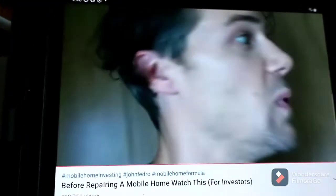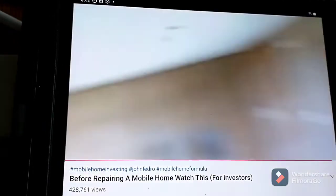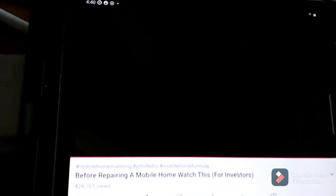The bedroom is — wow. If I just came into the home and went to this bedroom, this is not bad. Floors are sturdy. Checking out some videos, getting prepared for this adventure. This is John Fedro and he had some good advice.